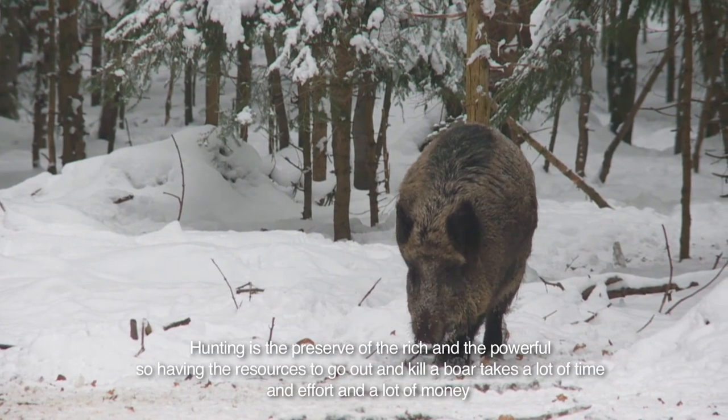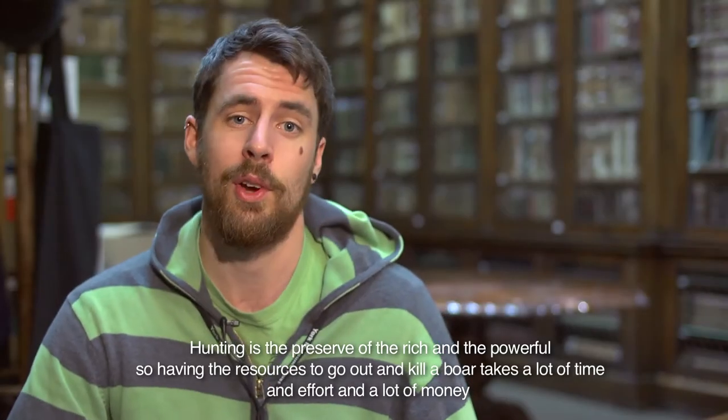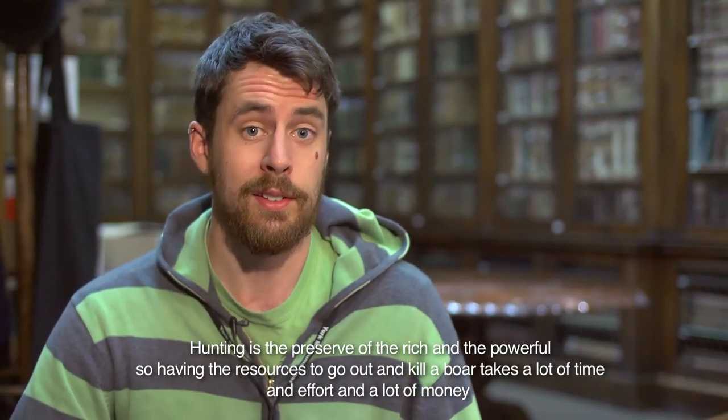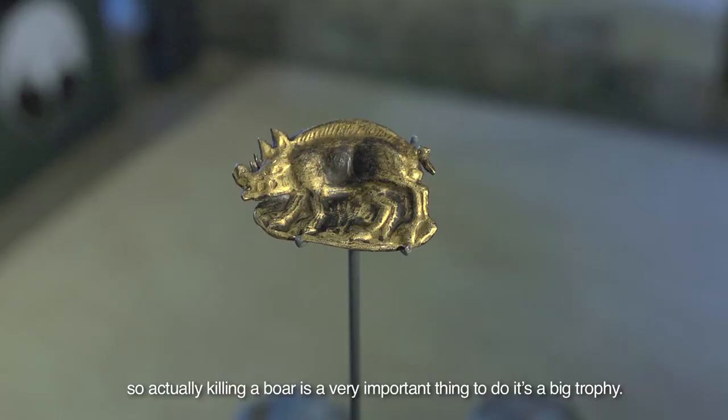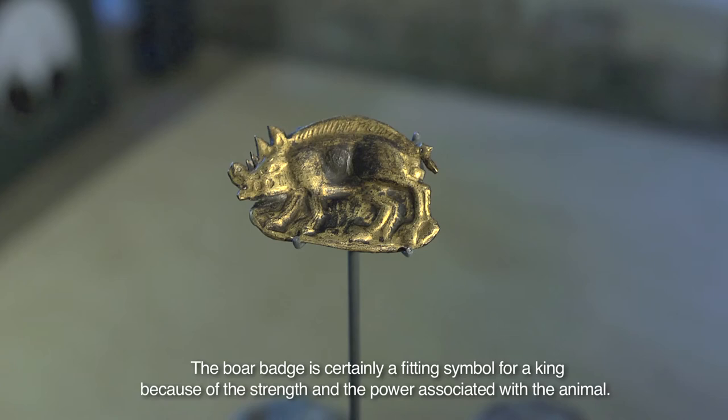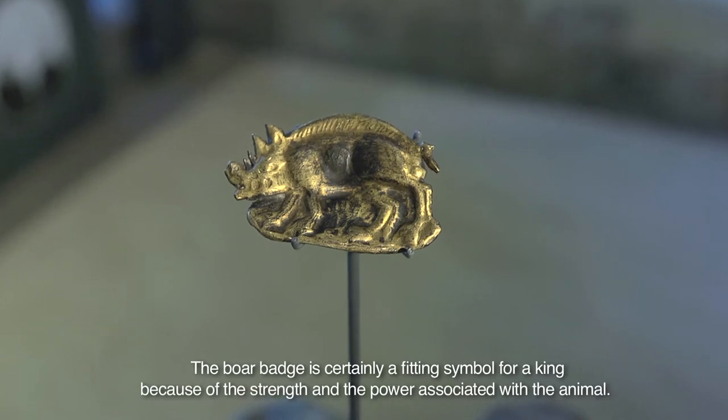Hunting is the preserve of the rich and the powerful, so having the resources to go out and kill a boar takes a lot of time, effort and money. Actually killing a boar is a very important thing to do — it's a big trophy. The boar badge is certainly a fitting symbol for a king because of the strength and power associated with the animal.